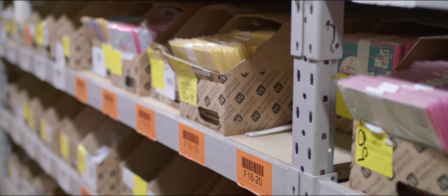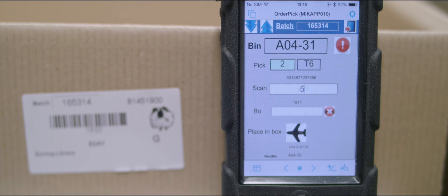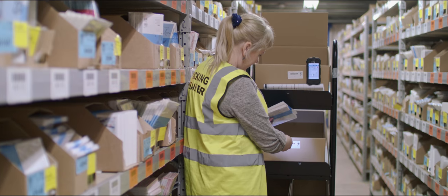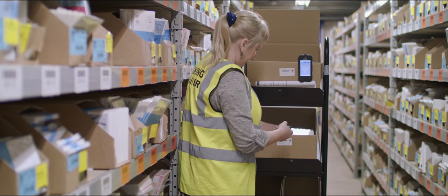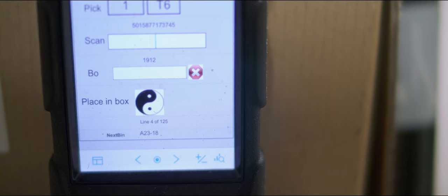Our unique system allows us to pick multiple orders with total accuracy, and with our fully integrated understanding of the complete supply chain, this warehouse has been designed to operate in the most efficient manner. We believe it's now the fastest, most accurate fulfilment centre in the country.